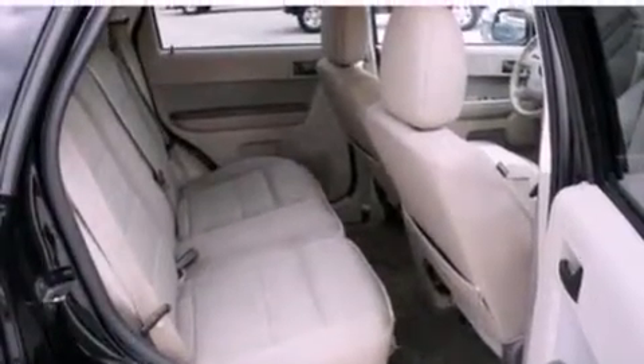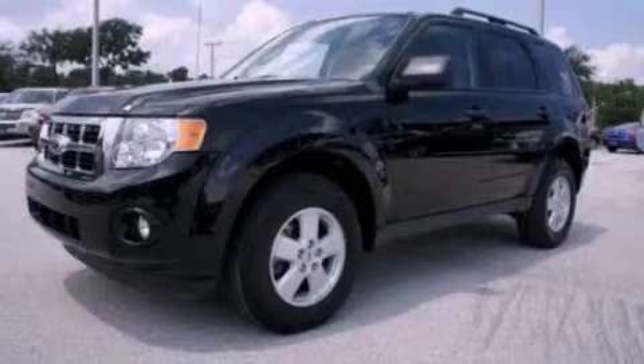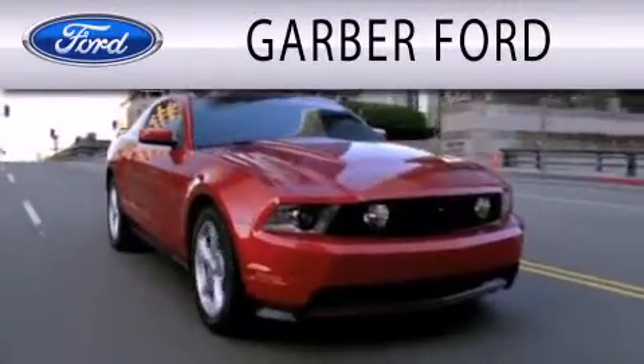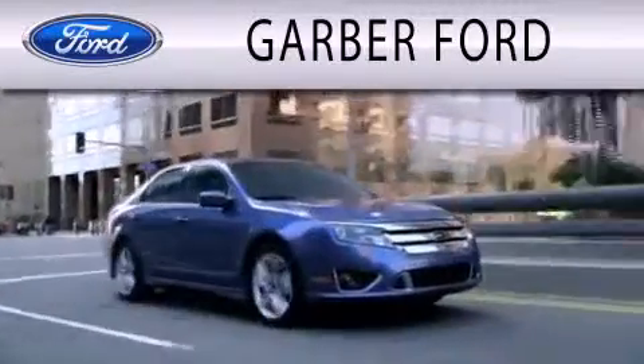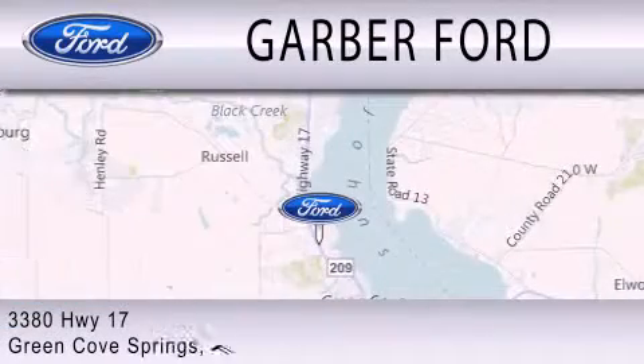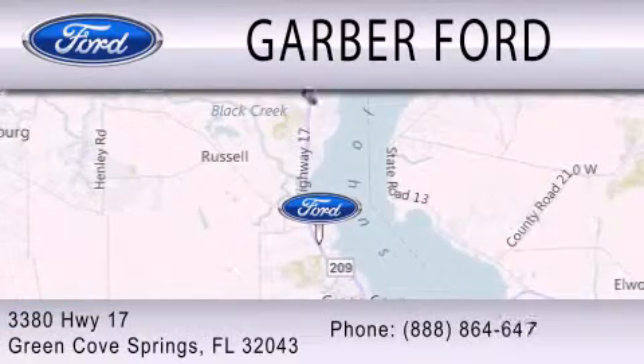Contact us today and schedule your opportunity to see this automobile in person. Garber Ford is dedicated to doing everything possible to ensure that the experience you have selecting your next vehicle is as pleasant as possible. We are located at 3380 Highway 17 in Green Cove Springs.